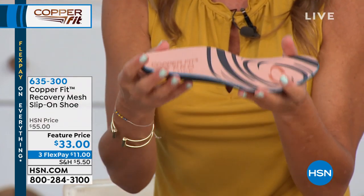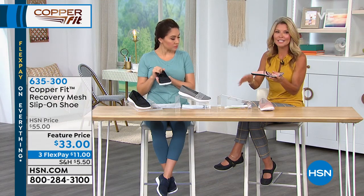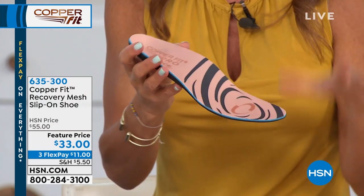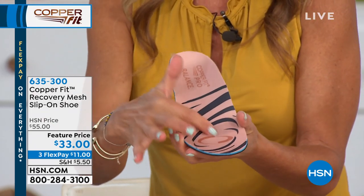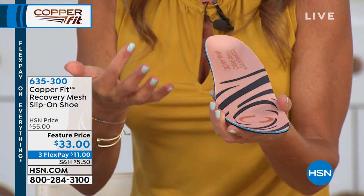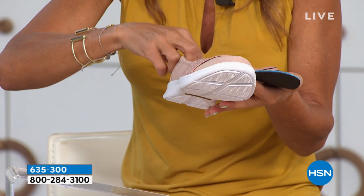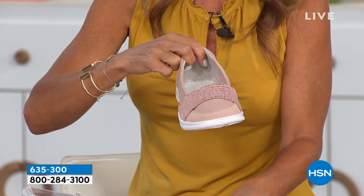If you have a little bit of pronation in your knees or ankles — maybe mild to moderate — this will help with the alignment and how you stand and make your feet and posture better. This design is amazing. These are all copper infused as well — anti-odor protection. The inside is nice and smooth. You have this great EVA sole, so these are really lightweight.